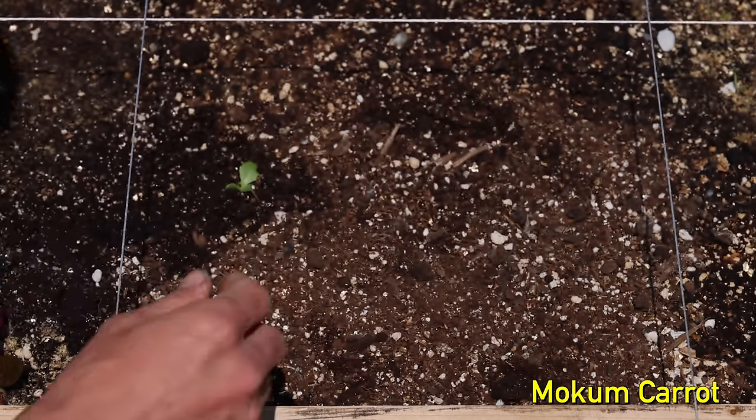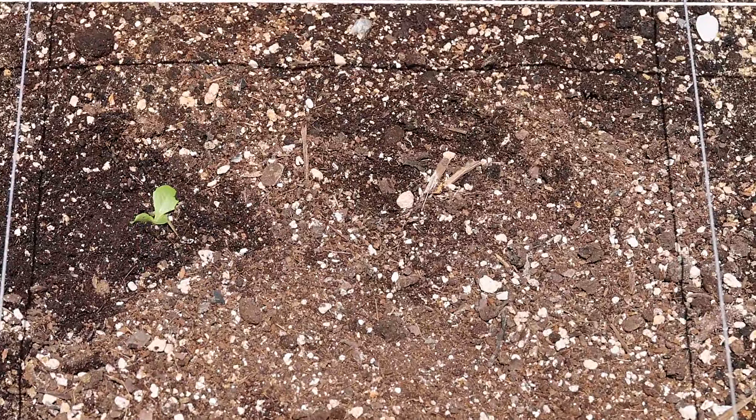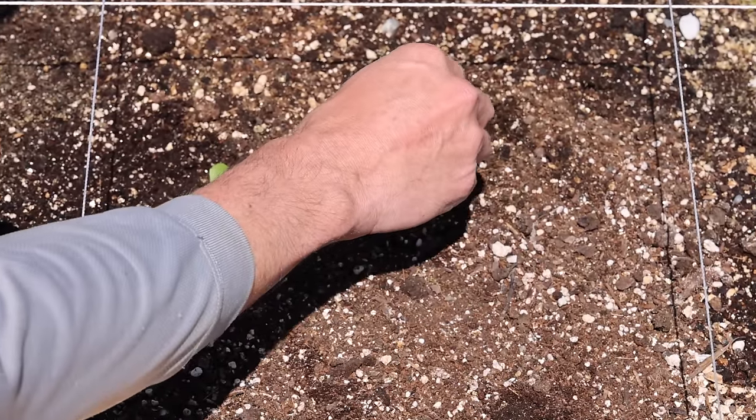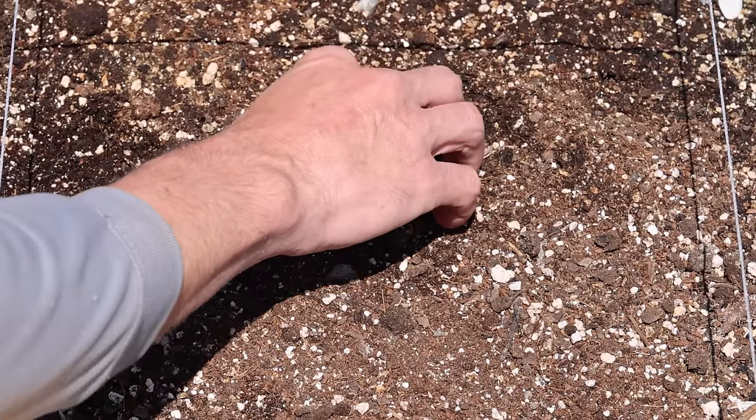Next, I direct sowed mokum carrots in the top middle of the square. I made a very shallow depression in the soil, barely even noticeable to the eye, because carrots have tiny seeds and don't like to be planted deep. I sowed a few seeds, then lightly brushed a bit of soil, barely covering the seeds.